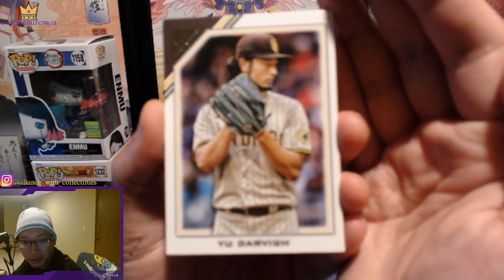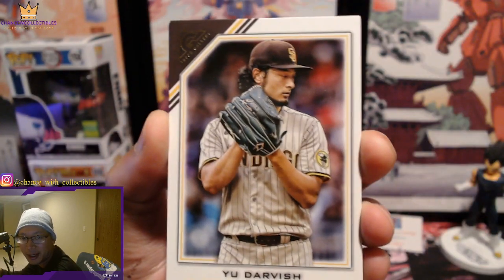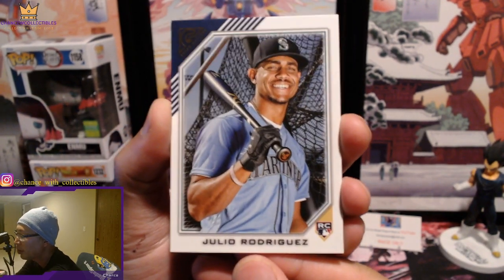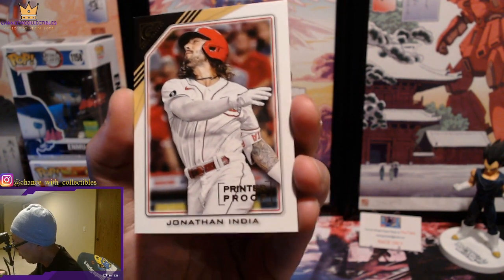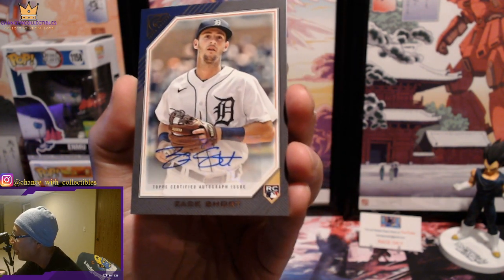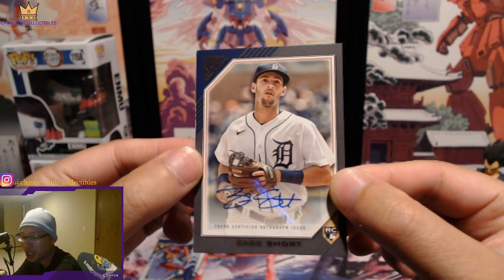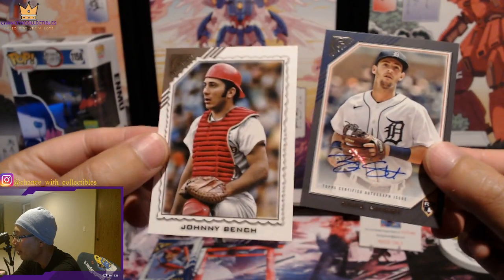We got Yu Darvish. Already pulling a J-Rod — Julio Rodriguez right there, so that's good, we're starting out pretty strong. We got Jonathan India on the printer proof — that's cool. And an autograph! Look at that — of Zach Shorts. Really starting out strong. Zach Shorts, he's not too shabby either, I believe. A J-Rod, the Zach Shorts autograph, and a Johnny Bench in the back right there — kind of old school.